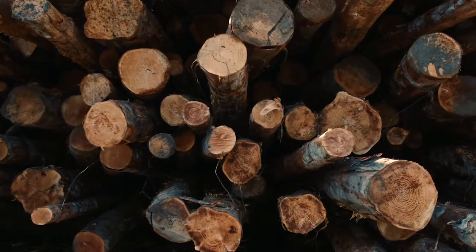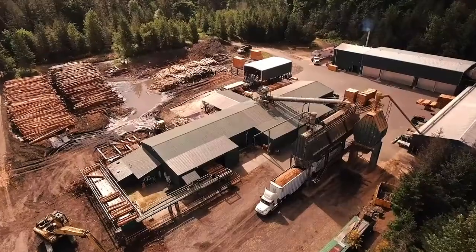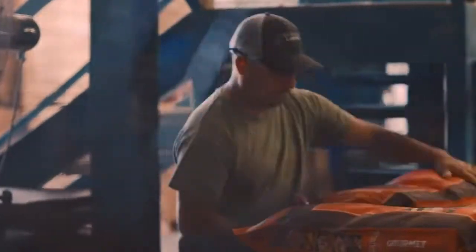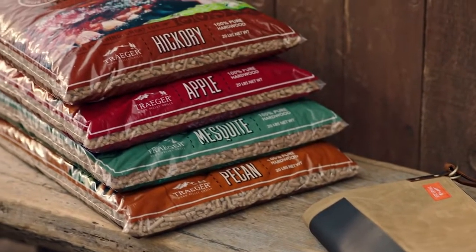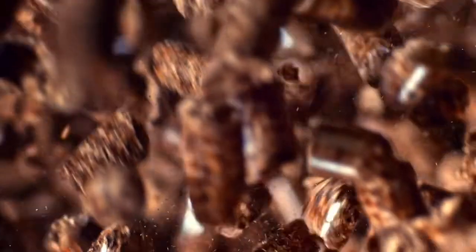It all starts with wood. 100% all-natural hardwood from our sawmill to your grill means real wood for real flavor. From bold hickory and mesquite to sweet apple and pecan, you can customize your cooking like never before.